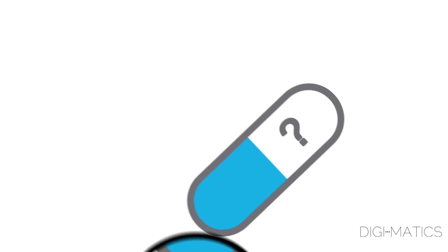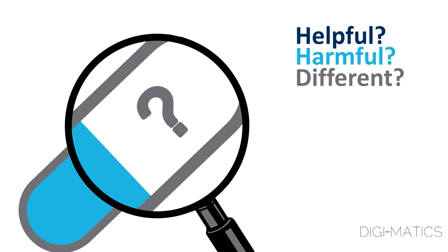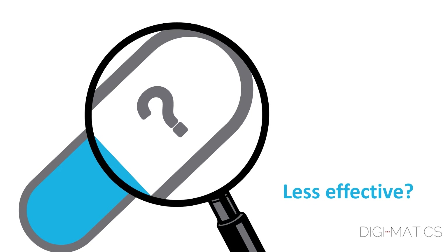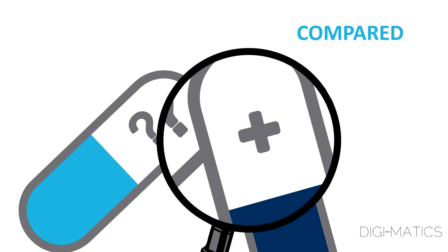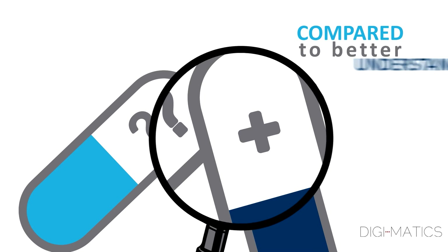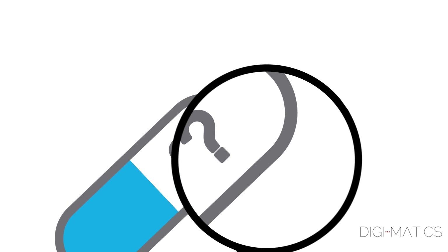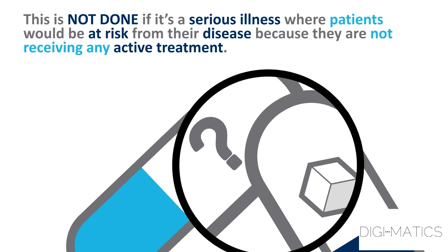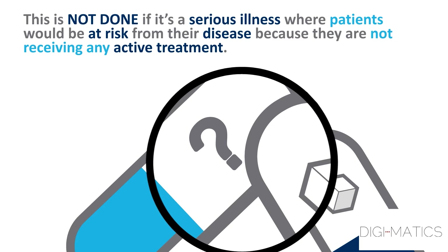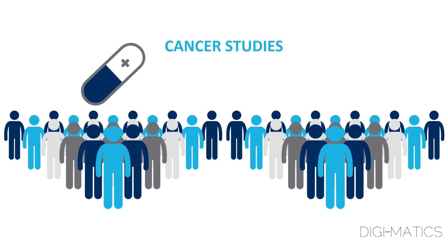When an investigational medicine is studied, it is not usually known if it will be helpful, harmful, or any different than already available treatments. The new medicine may turn out to be less effective or less safe. A new treatment is often compared in one study to the best existing treatment, so researchers are able to better understand and interpret the results. Sometimes a trial will compare the investigational medicine to a placebo or a sugar pill. This is not done if it's a serious illness where patients would be at risk from their disease, because they are not receiving any active treatment. Cancer studies often compare patients receiving the best currently available treatment to those receiving that same treatment, plus the study medicine.